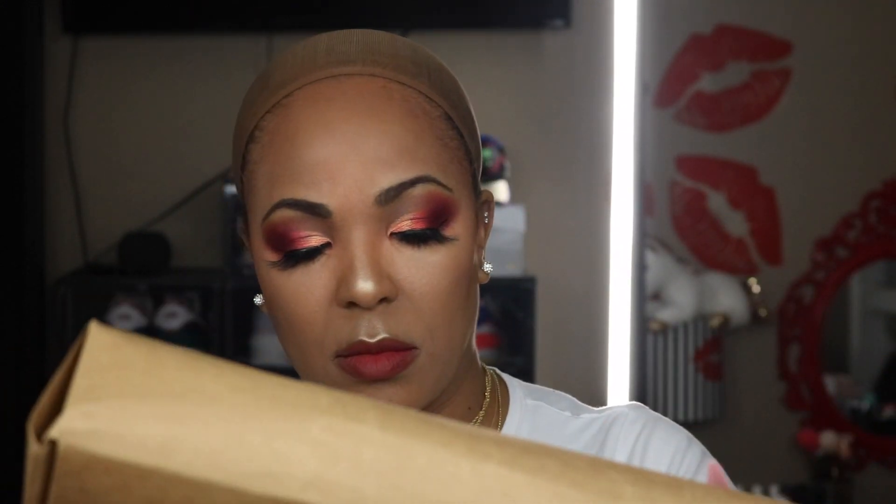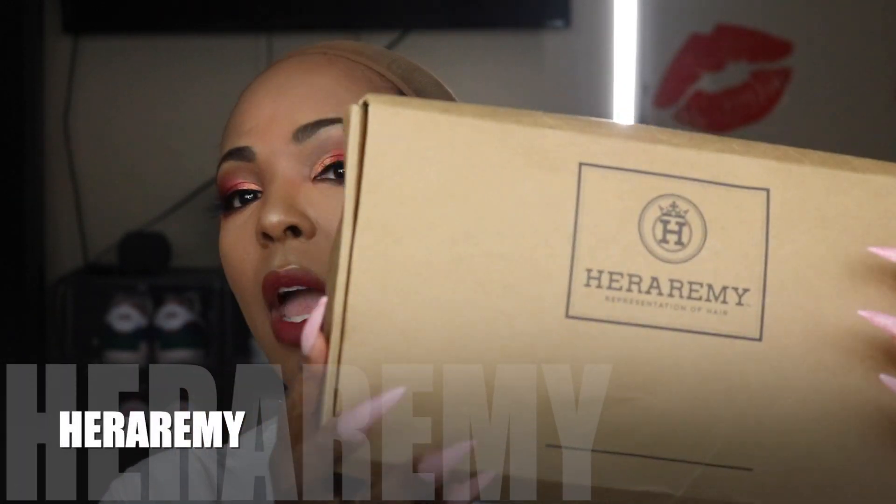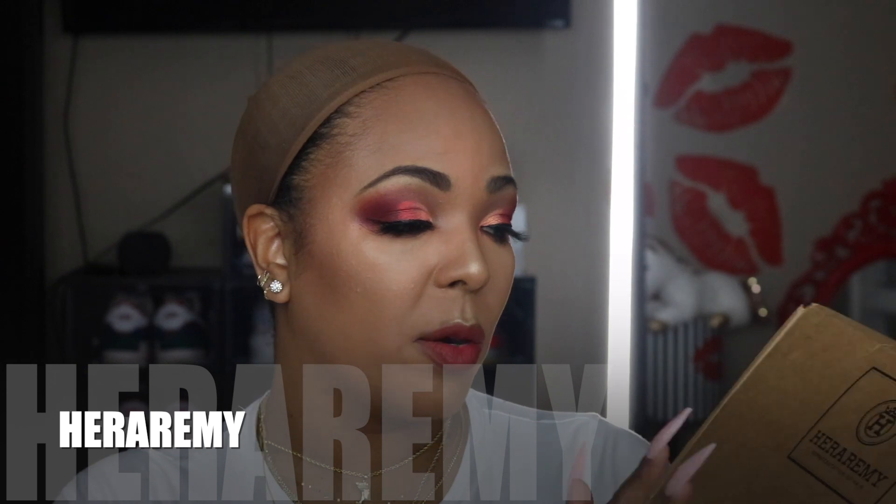This company reached out to me — I've actually worked with them before, it was a long time ago — but I was really impressed with their synthetic wigs: really great quality and very affordable. Y'all already know I love a deal, I don't like spending a lot of money. The name of the brand is Hera Remy.